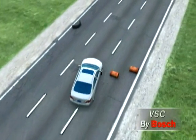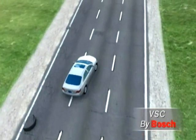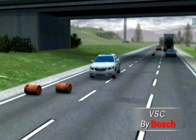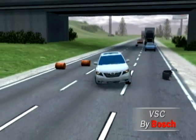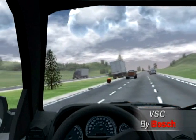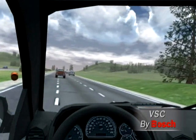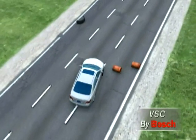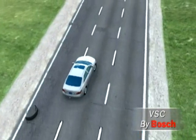VSC is an active safety technology that improves vehicle stability, particularly on slick surfaces or during emergency maneuvers. Data from the National Highway Traffic Safety Administration and the Insurance Institute for Highway Safety show that vehicle stability control systems are second only to safety belts in reducing fatalities on our nation's roads.